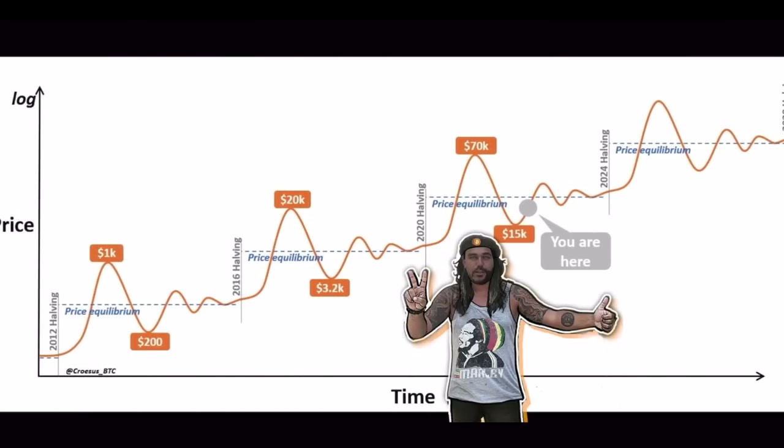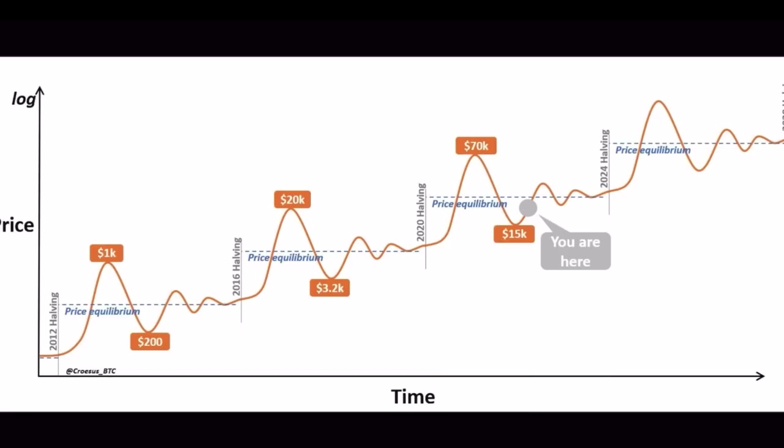If you zoom out long enough in Bitcoin you can understand exactly what is happening. We are now exactly where that green dot is. We went from the bottom to 1K, back to 200 with volatile movements, then from 200 to 20K, then back to 3.2K in the bear market, then a volatile ride to 70K, then we fell back to 15K — and now we are exactly where that green dot is. It will be volatile, we'll go up and down, but there will be a new all-time high. This is purely price and time related — it just shows how Bitcoin has moved across the last three cycles and how this fourth cycle will play out again. For me the cycle will be exactly the same: volatile but slowly moving upward toward the halving, then explosively into a bull run after the halving.